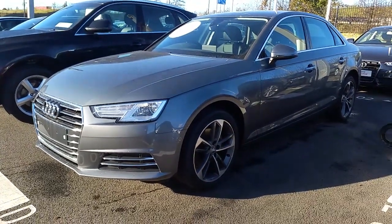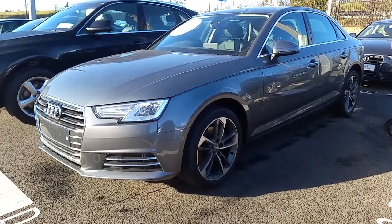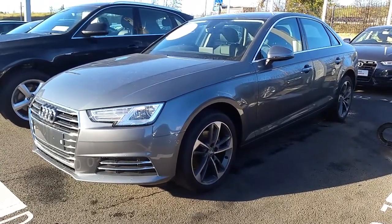Hi and welcome to Audi North Dublin online. Johnny here from Audi North Dublin. Today we have the 2017 Audi A4 — a two-litre TDI with 122bhp, SE trim with the Future Now pack.